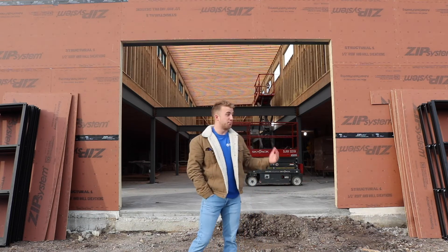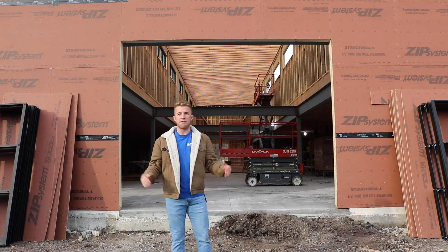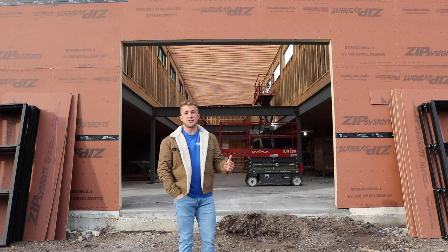This building is also going to house our parts and service department, to put everyone on the same roof and make everyone run much more efficiently. We're going to bring on some more brands for you guys too.